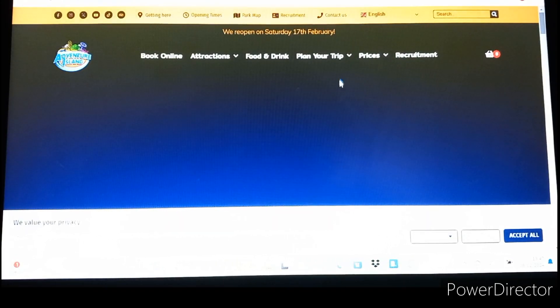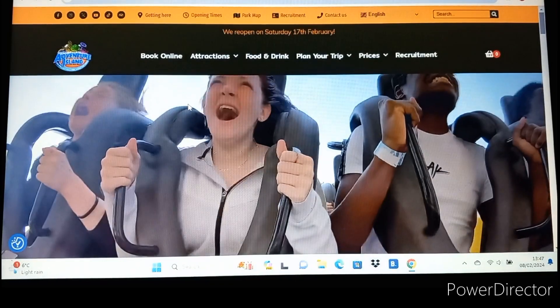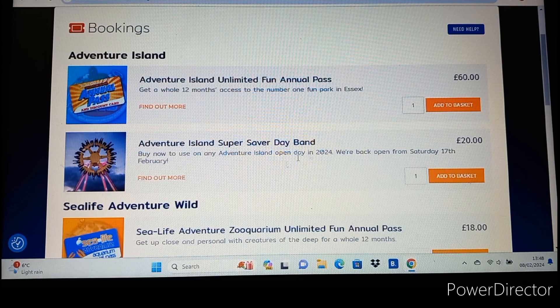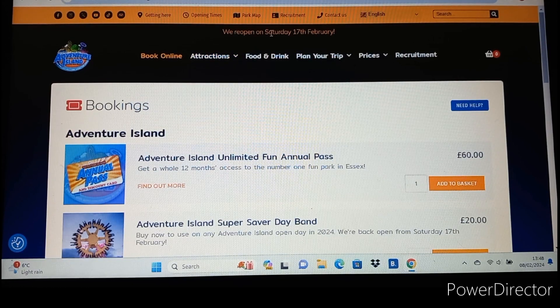What I believe is by far the best value theme park in the country is Adventure Island in Southend-on-Sea. This is actually free entry, or you can pay per ride or get a wristband. Wristbands booked online in advance are £20 - the Super Saver Day Band, which you can use any day in 2024. They recently did a sale where annual passes were just £30, which was a massive bargain - normally they're £60. Adventure Island has loads of attractions including four family coasters, Rage which is a beyond-vertical drop coaster, loads of thrill flat rides, and they're open from February to November.